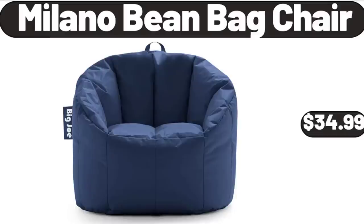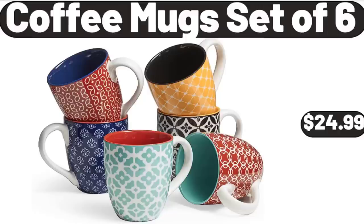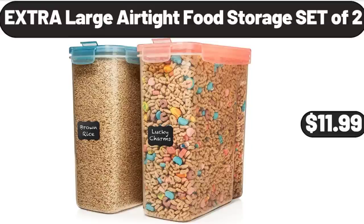Milano Bean Bag Chair, $34.99. Women Handbag Set, $19.98. Coffee Mugs Set of 6, $24.99. Extra Large Air Tight Food Storage Set of 2, $11.99.